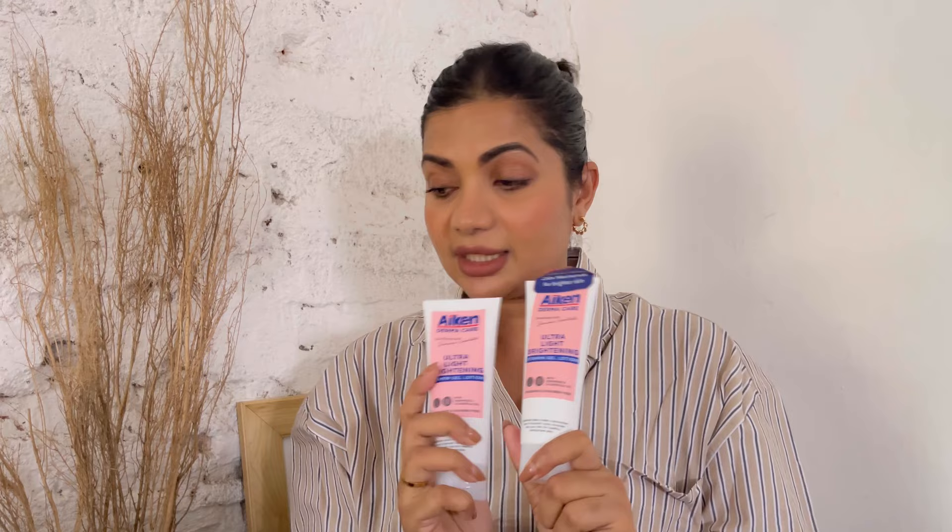I also came across this - I picked it up in Malaysia - which is the Aiken Derma Care ultralight brightening vitamin gel lotion. This is a French brand, new to me, never tried it before, but the pharmacist did recommend it. I bought a couple because I wanted one for my mom as well. Same brand, I also got the Aiken Derma Care deep cleansing oil control cleanser, which is perfect for my oily skin. Since it was pharmacy-recommended, I have high hopes.